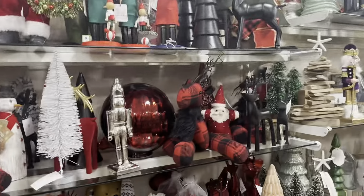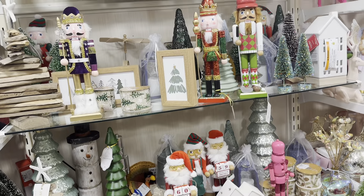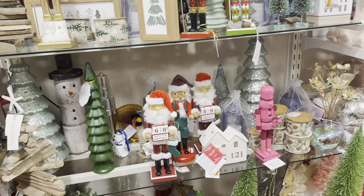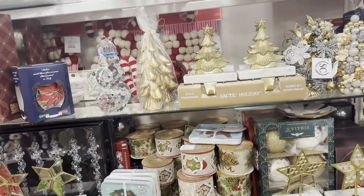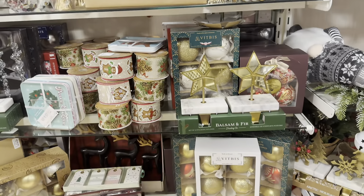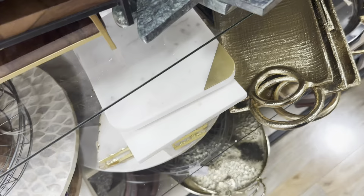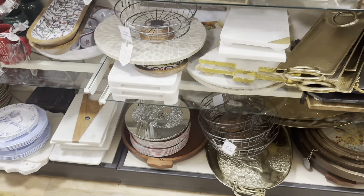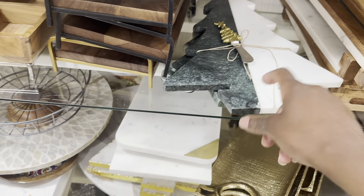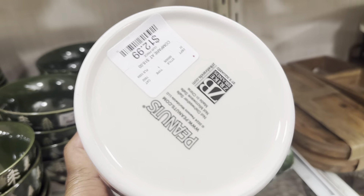I'm just gonna show y'all everything that's here because they just want to look. So these are different things to get for Christmas. I have some of those already, I don't need new ones. I saw a gingerbread and a tree house — that tree charcuterie board is $20, it's nice, it's marble. I got a Snoopy cookie jar — that's $12.99.